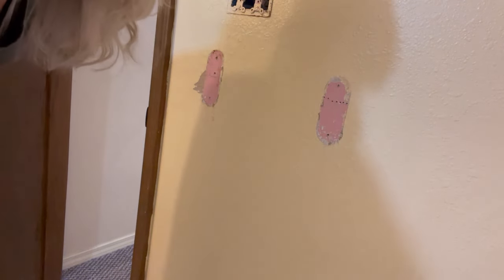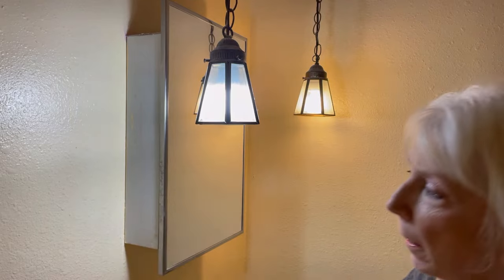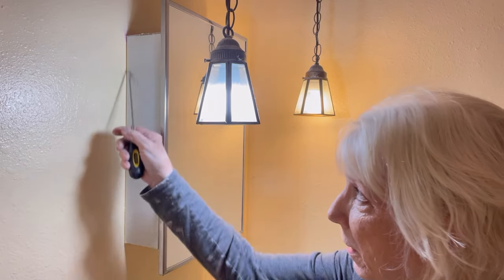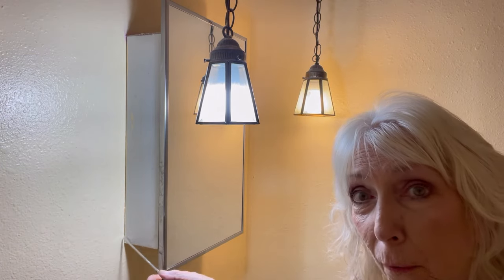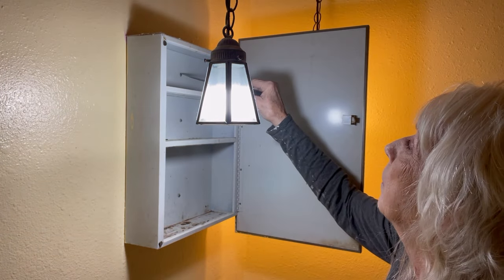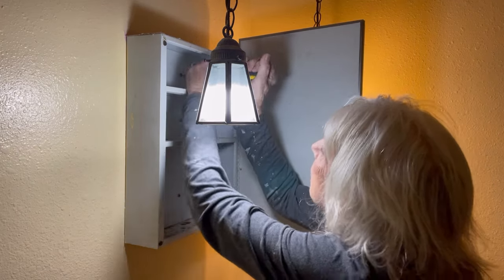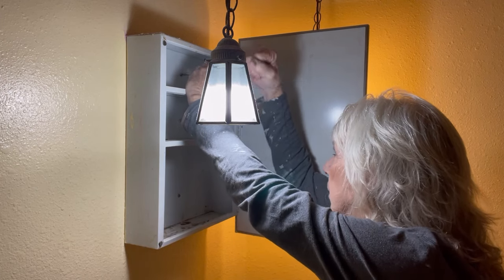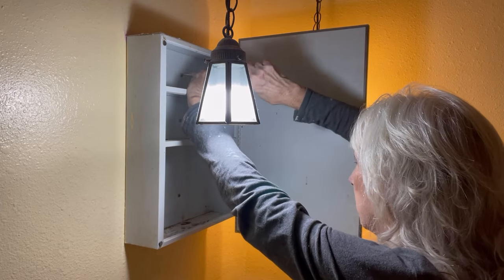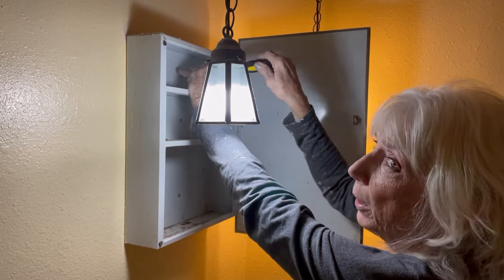We're going to take down this medicine cabinet that's on the outside of the wall. Normally they're inset into the wall, so I don't know what happened there. But I'm happy with just a mirror up there — I don't need a rusty old medicine cabinet. If it was inset, maybe I would keep it.